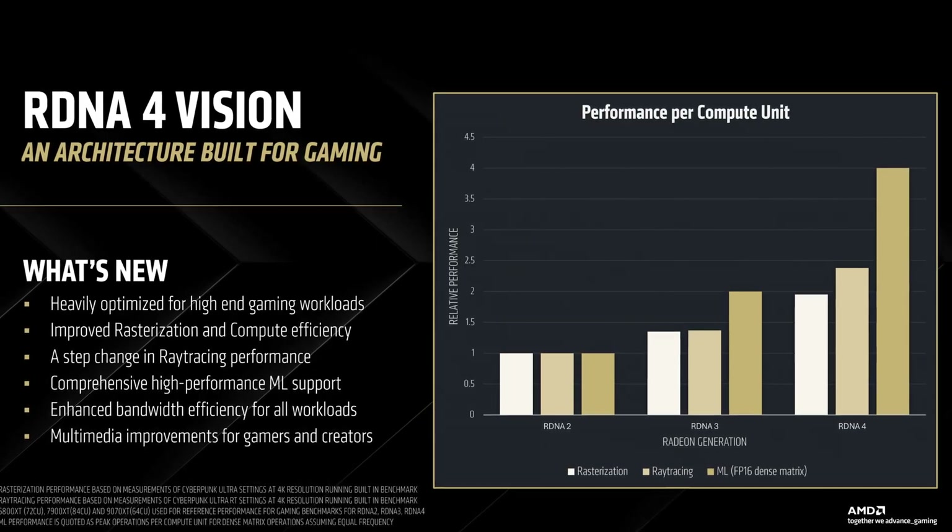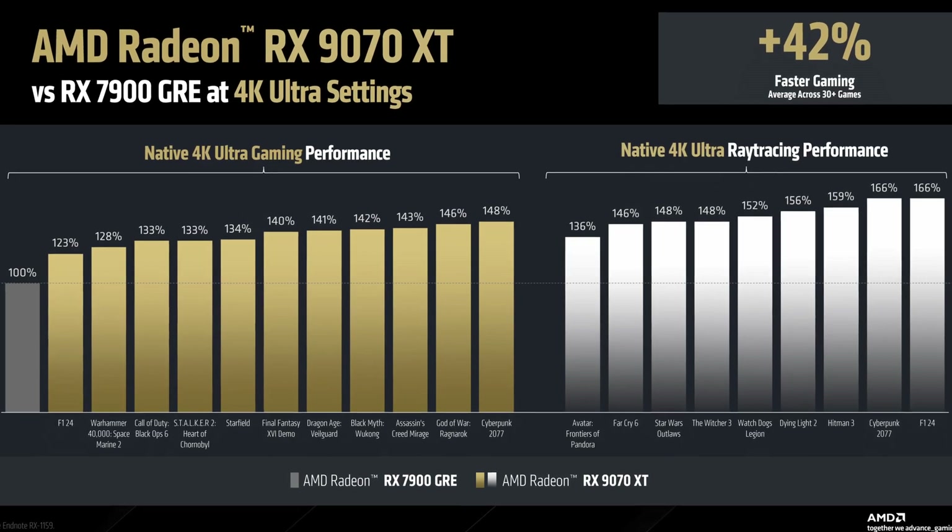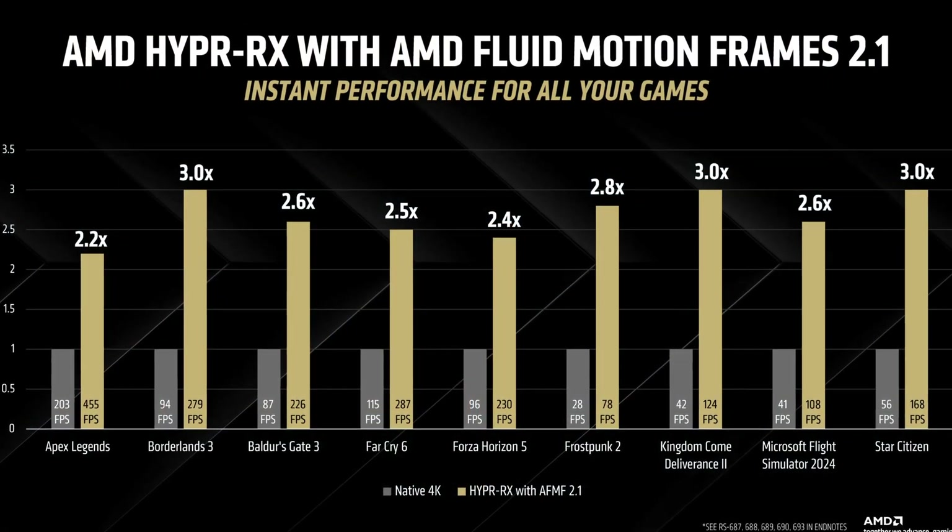AMD's next generation of GPUs are nearly here, utilising the RDNA 4 architecture. While you've probably seen our previous video about what AMD needs to do to compete with NVIDIA, today we're focusing specifically on what RDNA 4 brings to the table technically. We'll be looking at everything from architectural improvements to performance numbers, software features, and even making some educated price predictions.